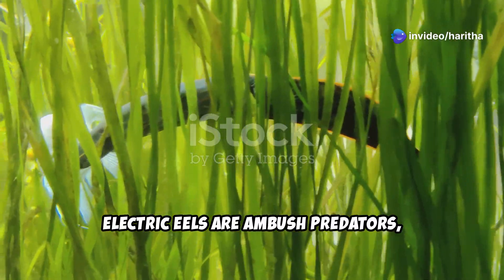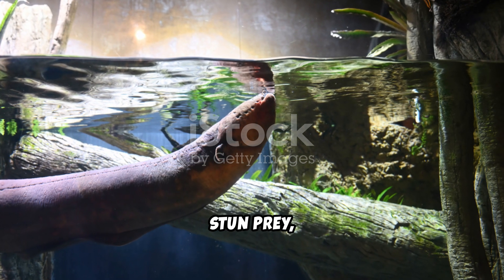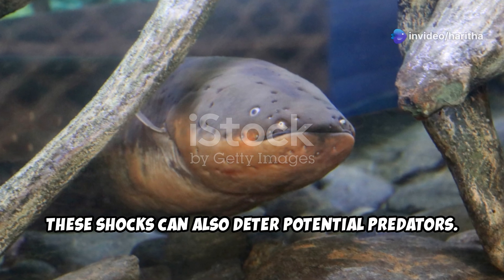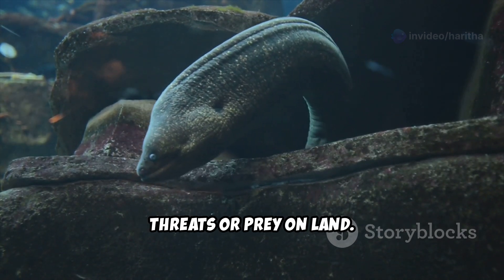Electric eels are ambush predators, feeding on fish, amphibians, and even small mammals. They use their high-voltage shocks to stun prey, making them easier to catch. These shocks can also deter potential predators. Interestingly, electric eels often leap out of the water to deliver more effective shocks to threats or prey on land.